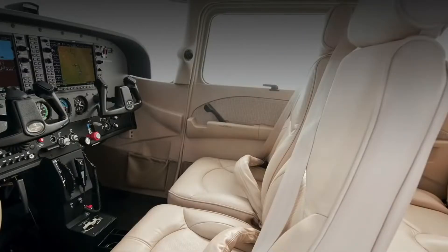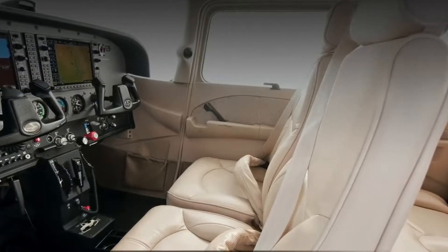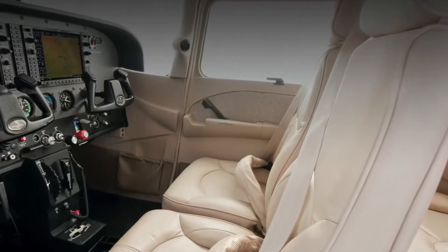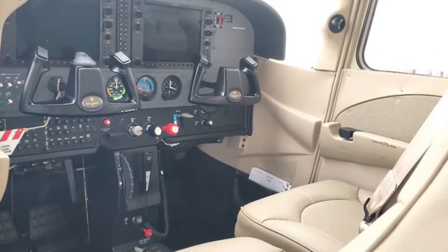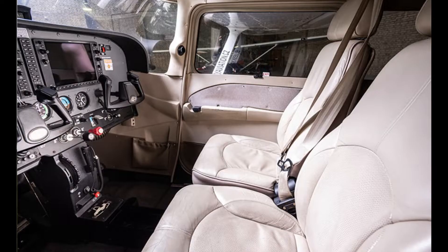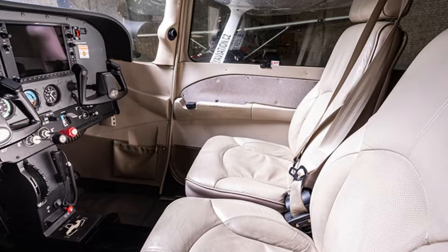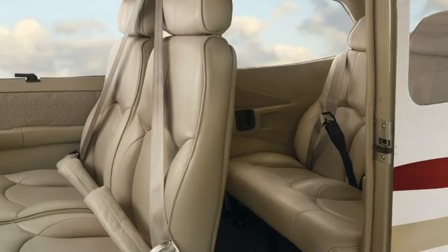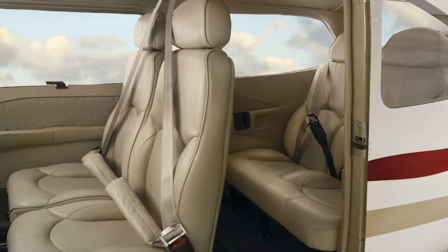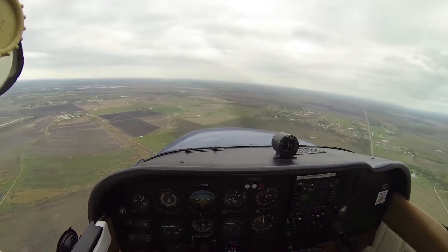Another significant improvement is the quality of the seats, seat tracks, and restraints. The new seats are extremely strong, solid-feeling, nicely adjustable, and durable. The seatbelts attach with a single snap and feature built-in airbags. One of the great strengths of the 172's interior is its comfort. While its dimensions aren't generous for all but the longest or widest of pilots and passengers, it's comfortable.